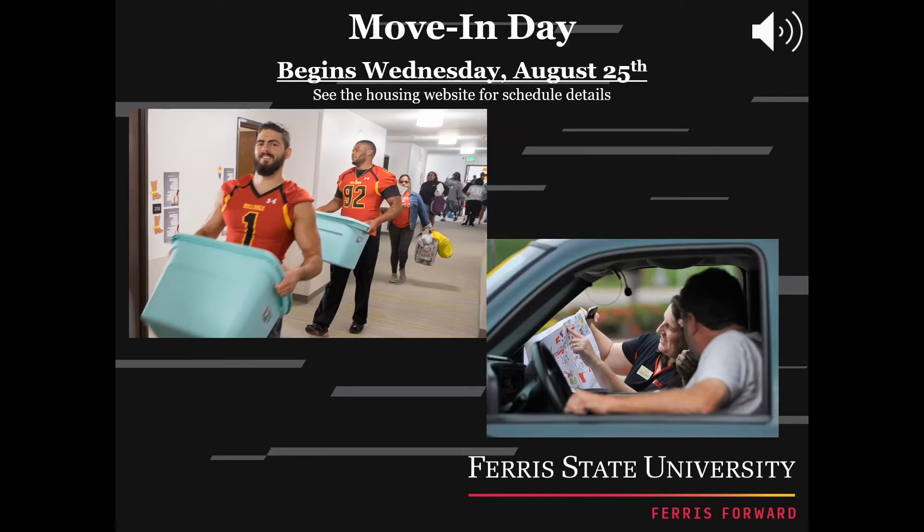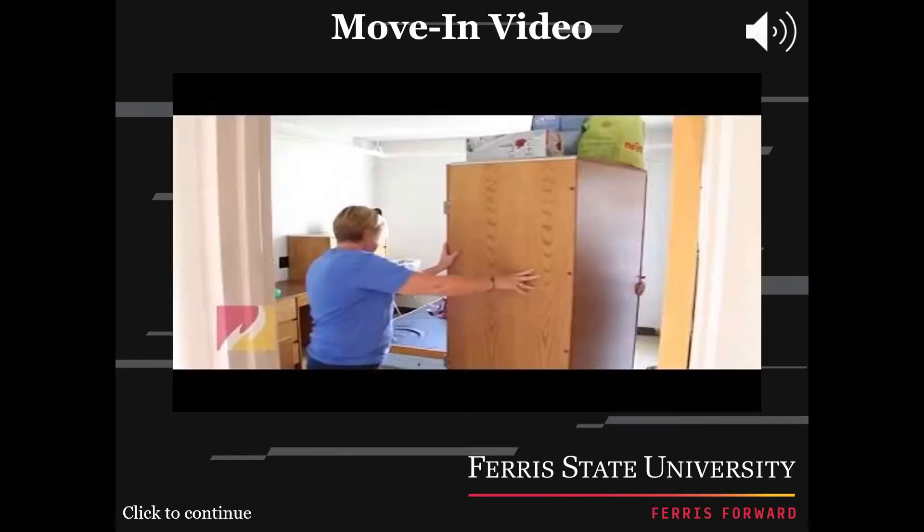Move-in day will begin on August 25, 2021. Please review the move-in instructions for when you will move into your residence hall, apartment, or suite on campus to begin your college experience. Operation Move-in will be there to help. This video will give you some more insight of what happens on move-in day.